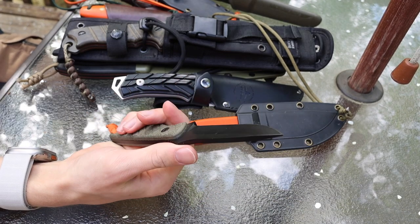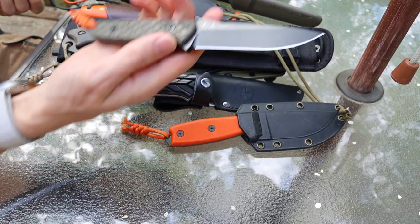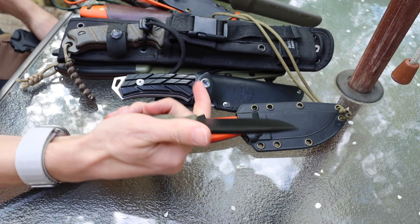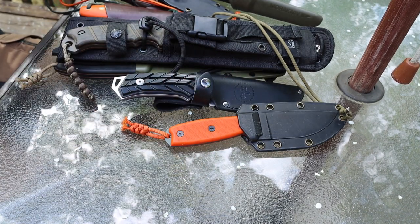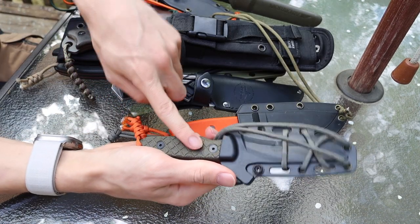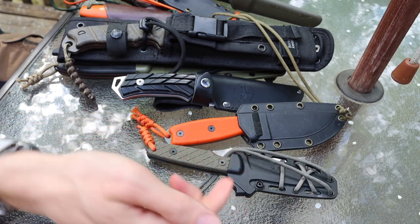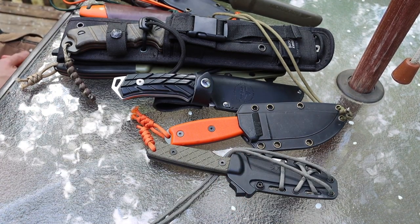Next one up is the Spartan Blades Alala. This guy has seen some use but it hides it pretty well. I just never really used it — it's an okay EDC fixed blade. I'm not a huge fan of EDC fixed blades personally, but it is a more robust option in that category. It is made out of 1095CV, which is the same steel that KA-BAR uses for their knives.